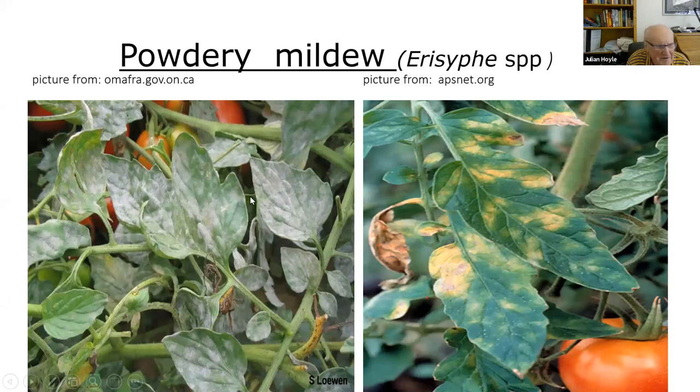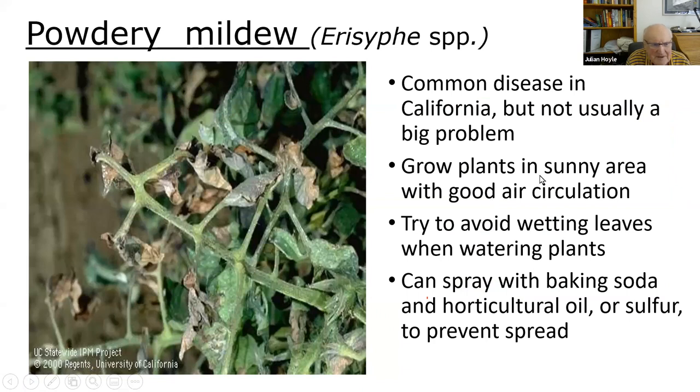Next is powdery mildew — a fairly common disease in California. On the leaves it looks like powder was sprayed on them, and eventually the leaves go yellow. Try to grow plants in a sunny area and avoid wetting the leaves when watering. You can spray with a homemade fungicide — baking soda, horticultural oil, or sulfur to prevent the spread. It's something most of us just live with; the tomatoes will get it, but it's not usually a big problem.